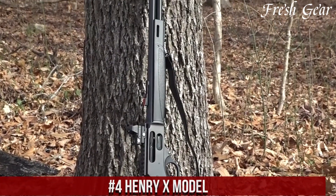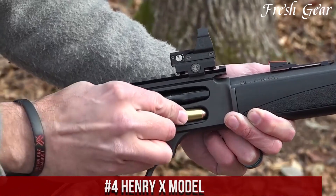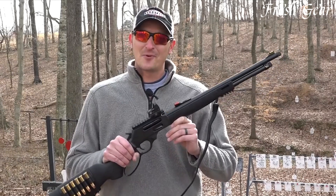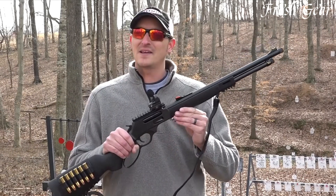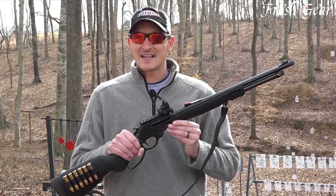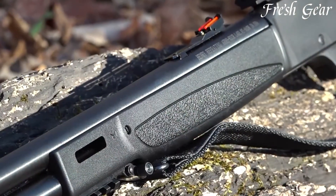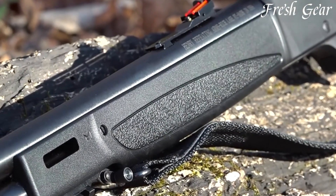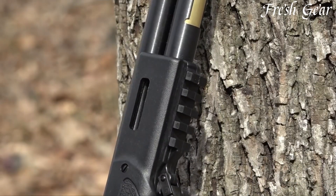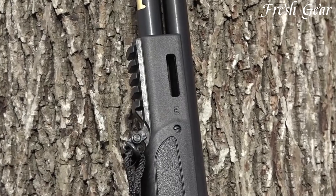Number 4: Henry X Model is a modern lever-action rifle that combines classic design with modern features and performance. Built by Henry Repeating Arms, this rifle offers a reliable and smooth lever-action in a versatile package. The Henry X Model features a rugged steel receiver and a round blued steel barrel, ensuring durability and longevity. It is available in various calibers, including popular options like .45-70 Government and .30-30 Winchester, catering to different shooting preferences and applications. The rifle incorporates a large loop lever for easy and quick cycling of rounds. It also comes equipped with a side-loading gate, allowing for convenient loading and unloading of cartridges.